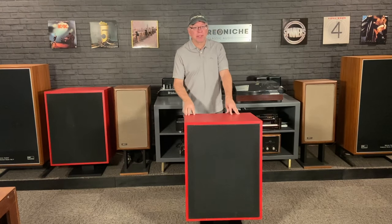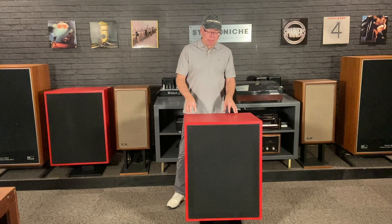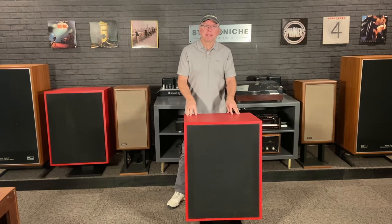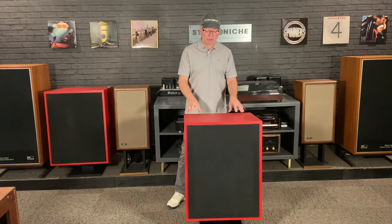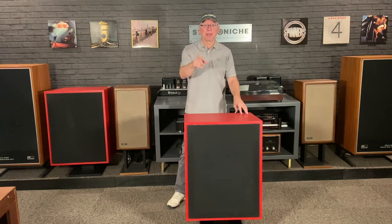Hi everyone, I'm Scott Schneider. This is Stereo and Itch. This week we've got some real history to talk about in the form of these red speakers. These are some big red speakers. Stick around.